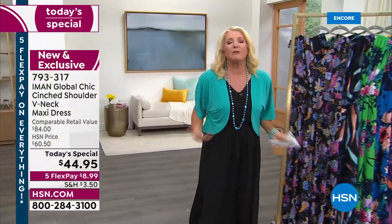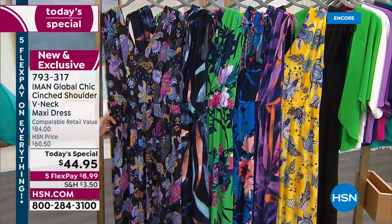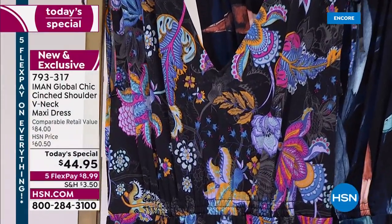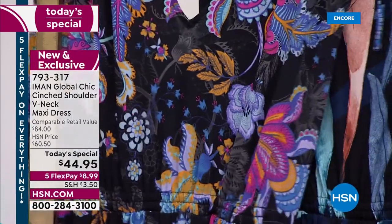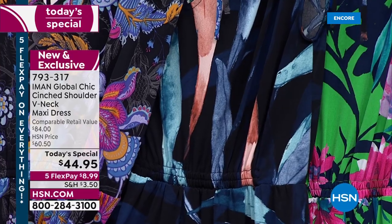I'm wearing the black - it's so versatile. Let's go through every print because they're beautiful and it's the first time you've ever seen these prints done in the Iman line. This one is called Black Floral - it's got beautiful blues in there. Think about wearing this with a denim jacket, or dress it up with a little shawl. We also have a great little topper under $30. The next one is called Black Palm - it's a really beautiful, almost watercolor abstract of a pretty palm.